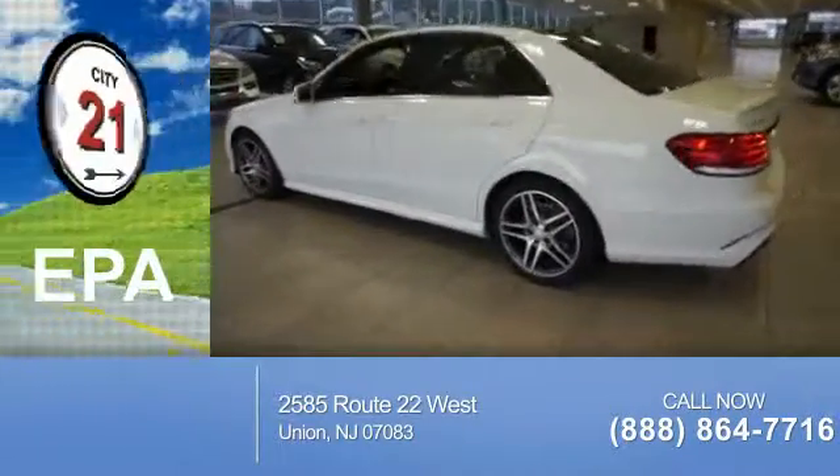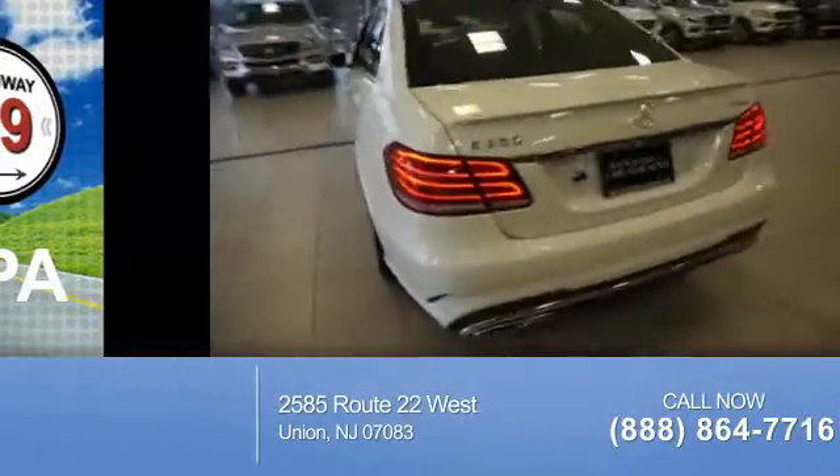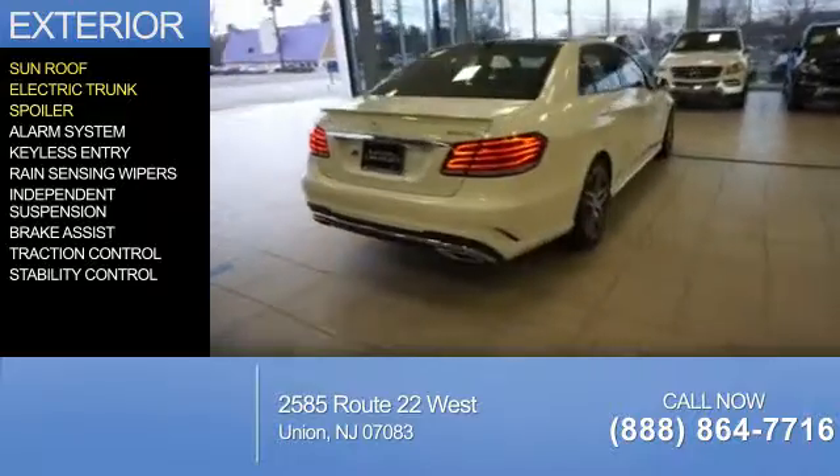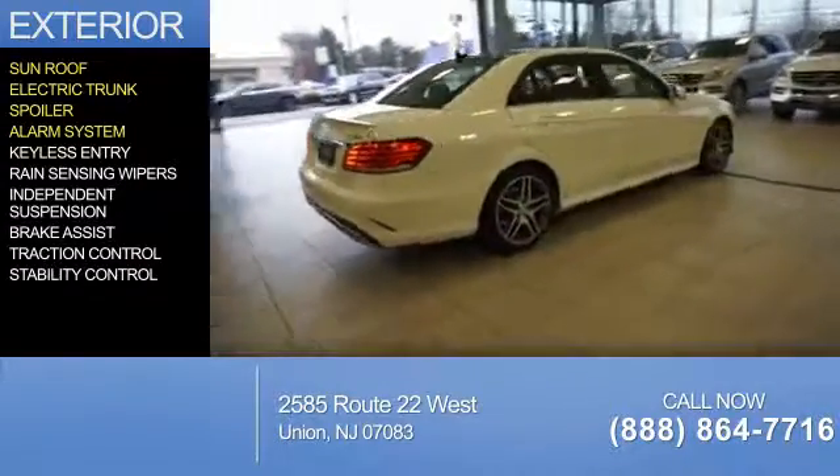Great fuel efficiency saves you money by requiring fewer trips to the gas station. The features include a sunroof, electric trunk, a spoiler, an alarm system, and keyless entry.